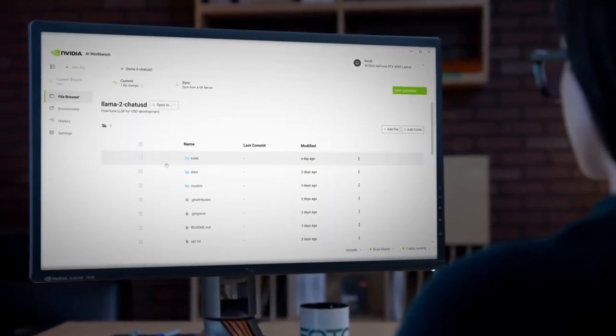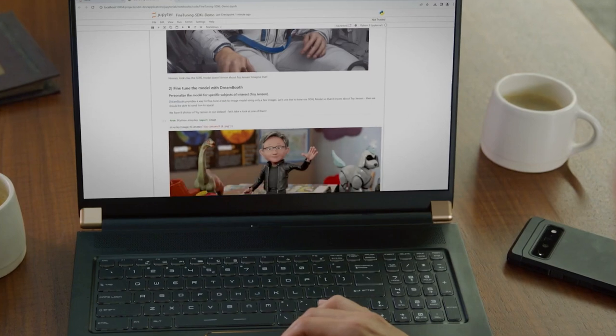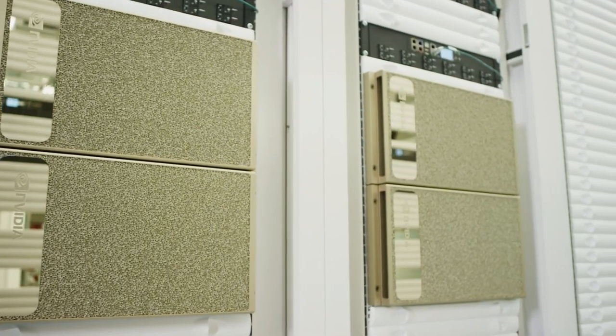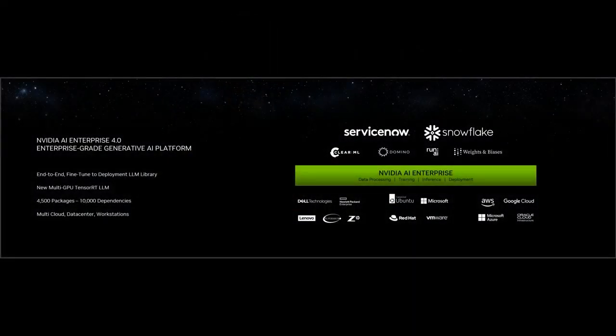With NVIDIA AI Workbench, you can easily scale your generative AI projects from laptop to workstation to data center or cloud with a few clicks. What makes it possible to do all this is NVIDIA AI Enterprise — essentially the operating system of modern data science and modern AI.